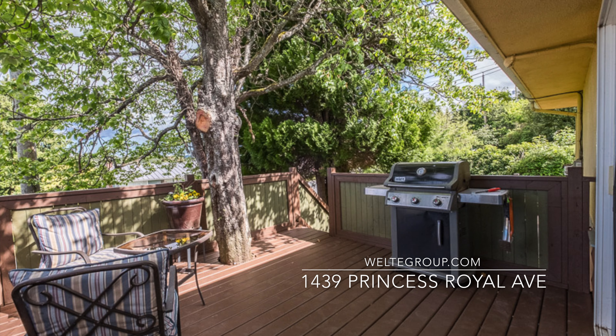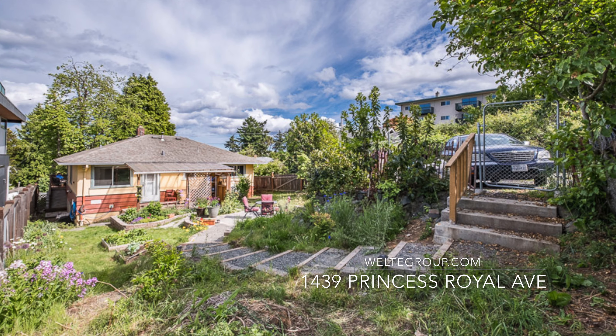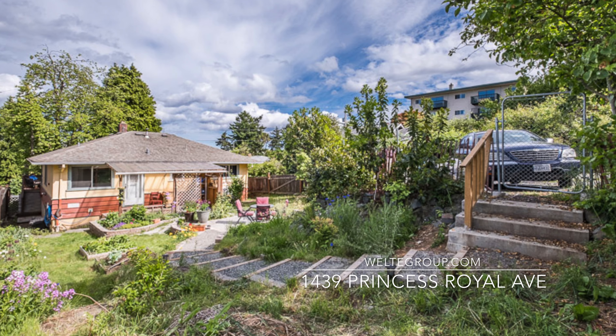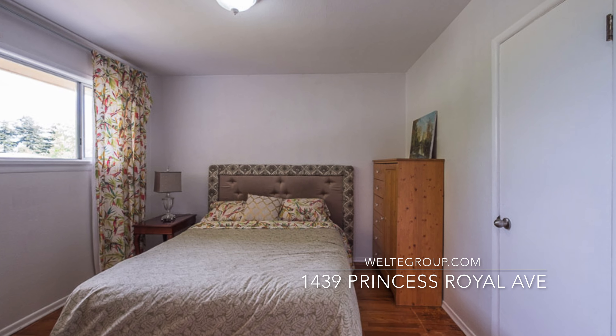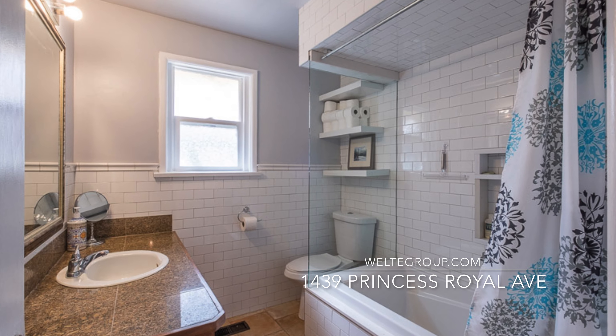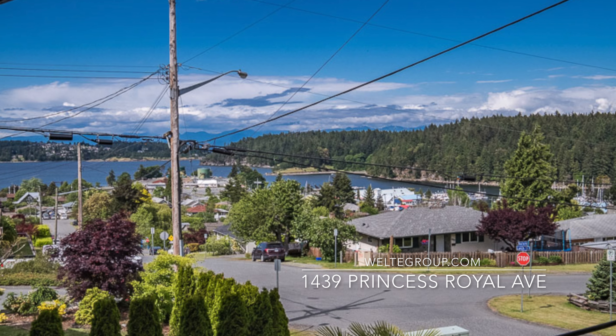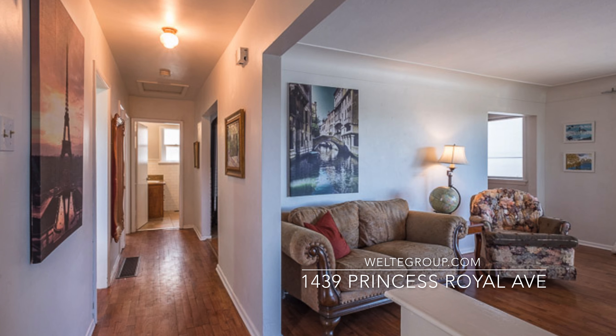It's a great starter home or fantastic investment home. It has alley access and a slightly oversized lot. This place has two bedrooms and one bathroom with a modern kitchen and a redone bathroom. Hardwood floors and again that peekaboo ocean view. Come on in and I'll show it to you.